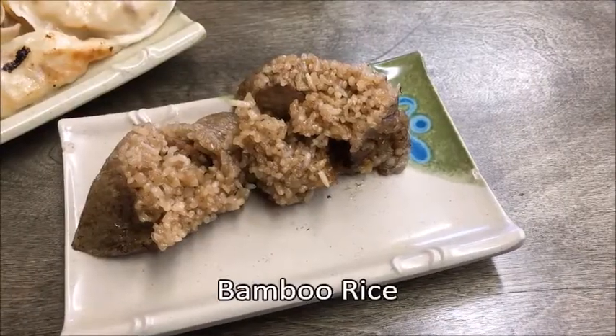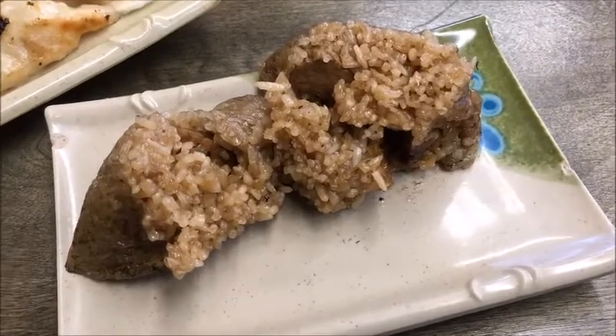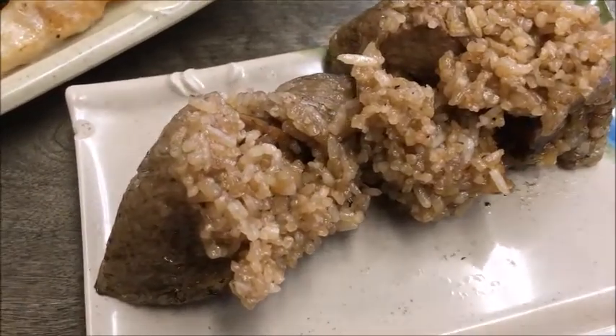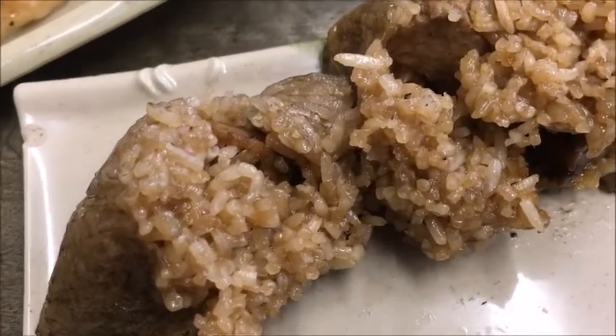Another equally good but different rice dish called bamboo rice came wrapped in a banana leaf. Unwrapped, it looked like haggis. The sticky rice was laced with morsels of veggie ham, gluten, and shiitake mushrooms.